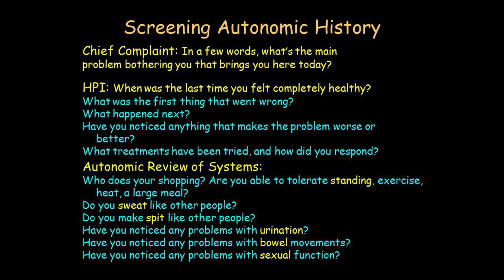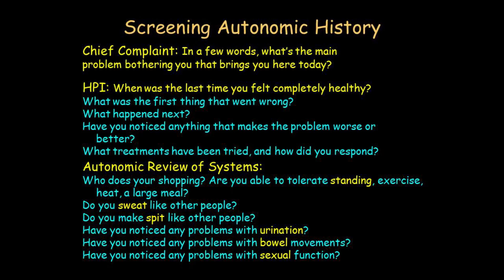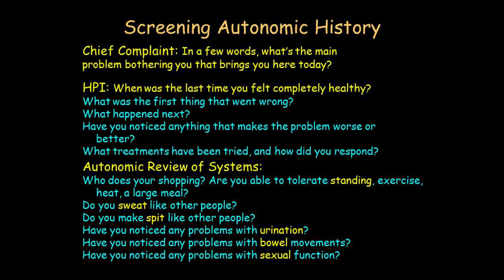Ask 'Do you make spit like other people?' — a parasympathetic cholinergic phenomenon, though thick proteinaceous saliva is more sympathetic noradrenergic. Any problems with urination? In Parkinson's disease, patients often have urinary frequency and urgency; in the parkinsonian form of multiple system atrophy, there can be urinary retention requiring self-catheterization. Ask about bowel movements and sexual function. These are the screening questions — and this history is the most important autonomic function test.